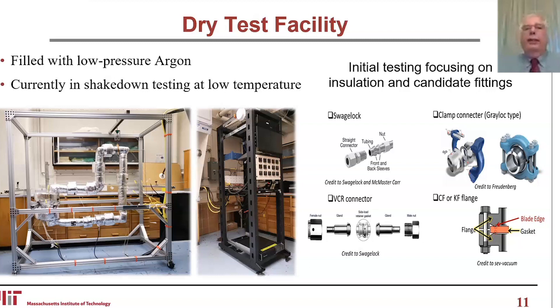This picture is of the dry test facility. We have component test facilities for various things. This one is beginning operation — low pressure argon going up to high temperatures. Initial testing is focusing on insulation and candidate fittings. In a real test loop where you're taking out instrumentation and putting it back in, you don't want to cut apart and weld the whole system back together. You want couplings and fittings, which requires an elaborate testing procedure to achieve something reliable in this environment.